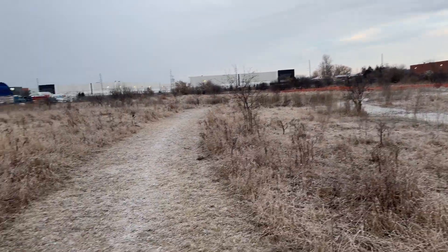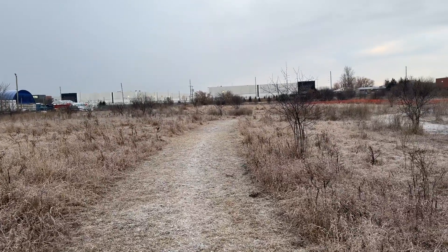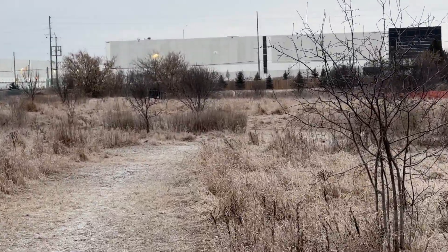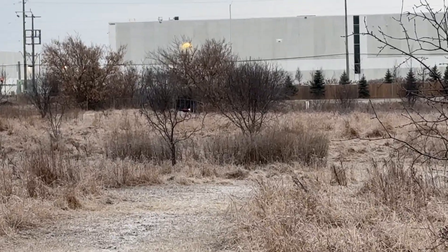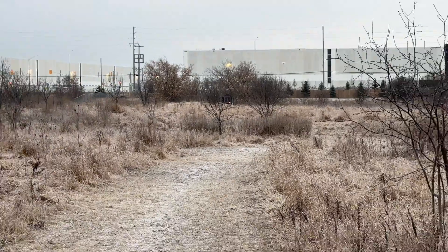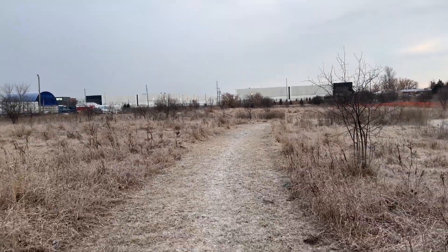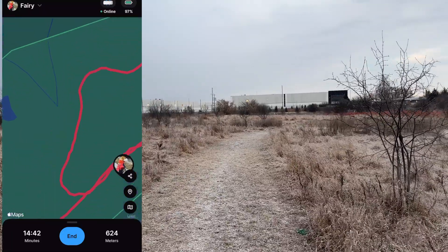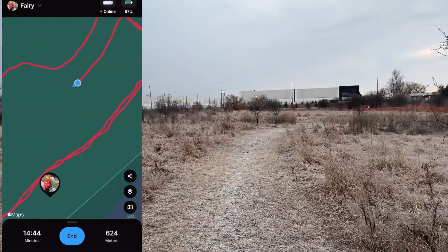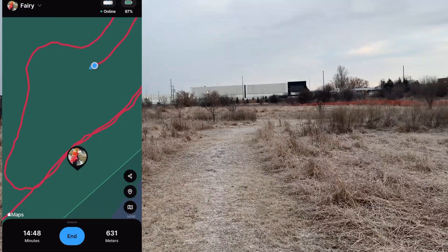Here is a prime example of where I can't find the dog — oh, there she is, right up there. She's waiting for me at the gate. If I didn't have the app — well, if I didn't see her — but if I didn't have the app, I would be using it right now to track her. Let's go see how much of a workout she got.